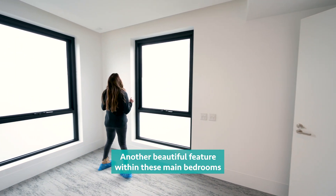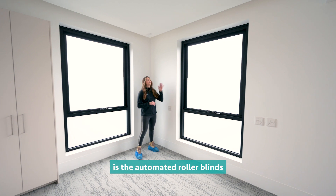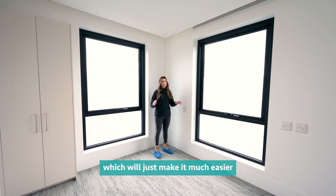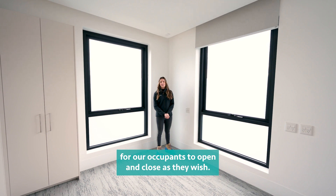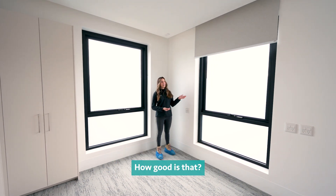Another beautiful feature within these main bedrooms is the automated roller blinds, which will just make it much easier for our occupants to open and close as they wish.